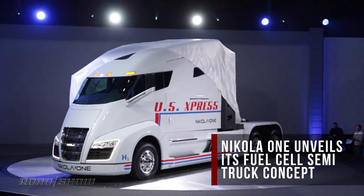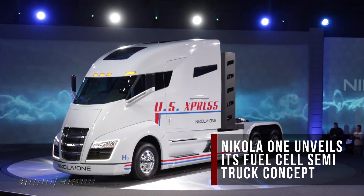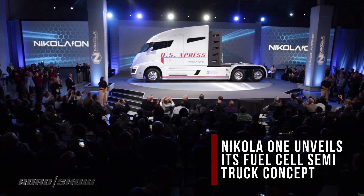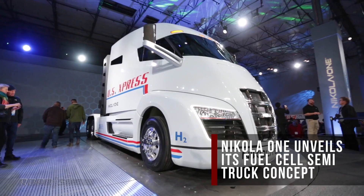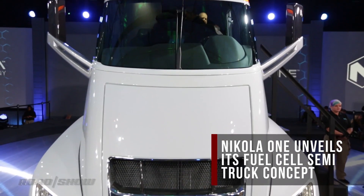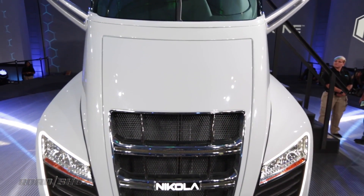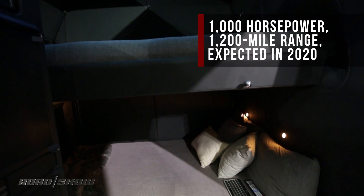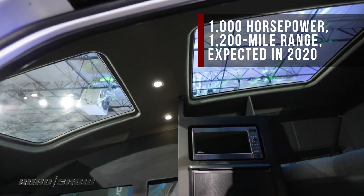Here's what's making news on Roadshow. Maybe the Nikola One isn't vaporware after all. The company has unveiled its hydrogen fuel cell semi truck, and it promises a thousand horsepower, 2,000 pound-feet of torque, and an operating range of 1,200 miles. Nikola claims the trucks will come with 4K curved TVs, 4G hotspots, and one or two full-size beds.